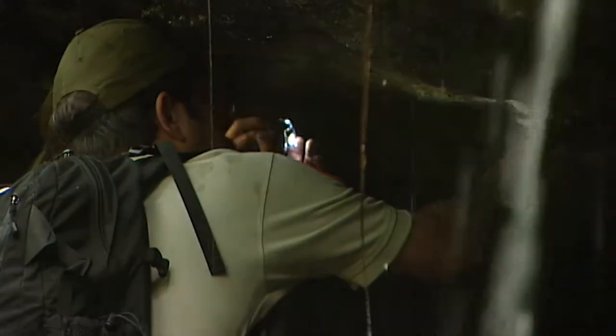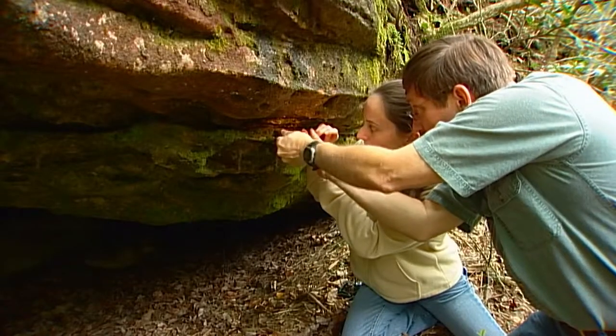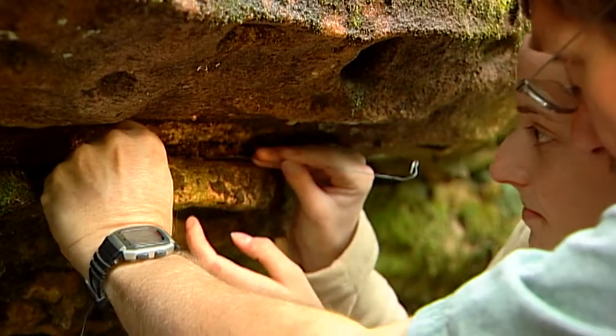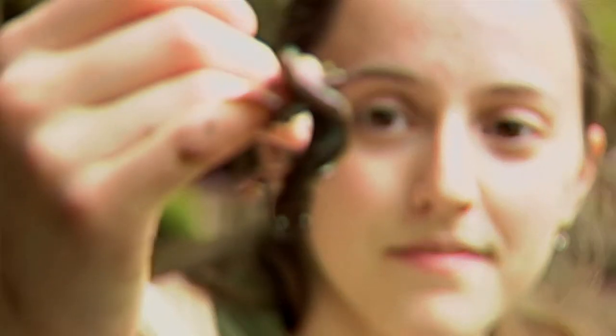Part of the fun of searching for green salamanders is their elusiveness. With its flat head and slender body, the green salamander is well adapted to its rugged home.